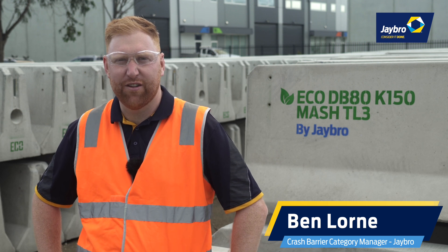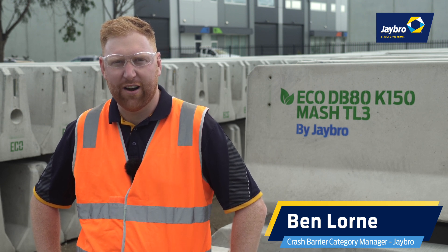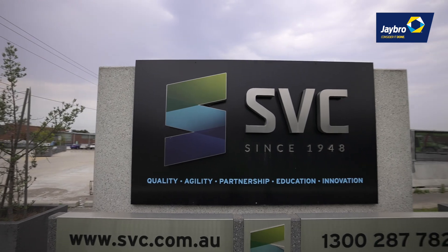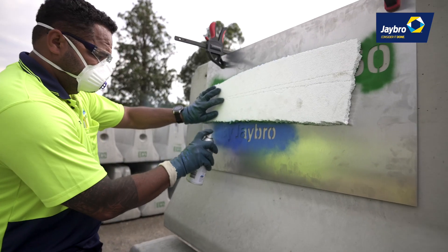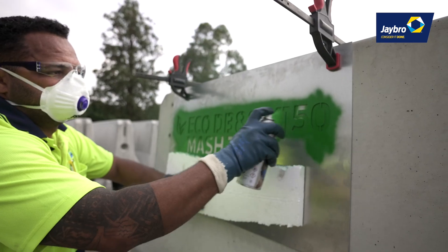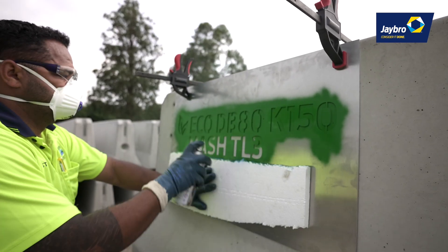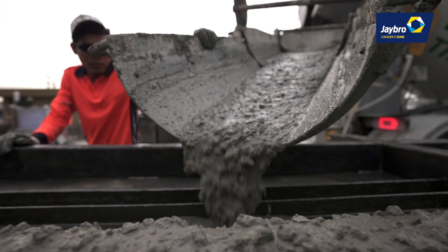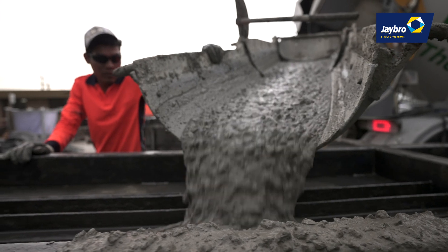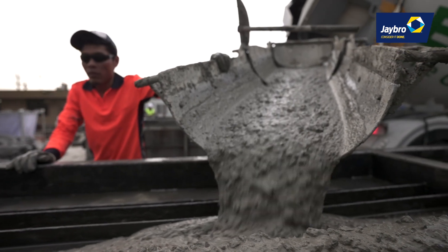G'day, I'm Ben Lorne from J-Bro, Category Manager of Temporary Crash Barriers. Today we are here to showcase the Australian first EcoDB80 range that J-Bro, SVC and Wholesome have worked together to bring to life, to roll out in the Victorian infrastructure market. The EcoPack mix felt like the natural choice due to being able to display the emission reductions brought to the market.